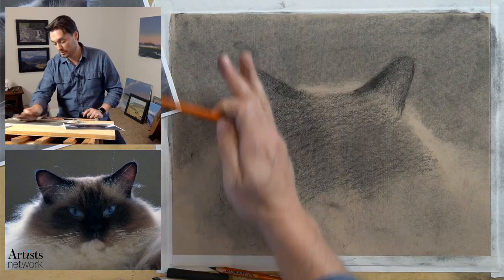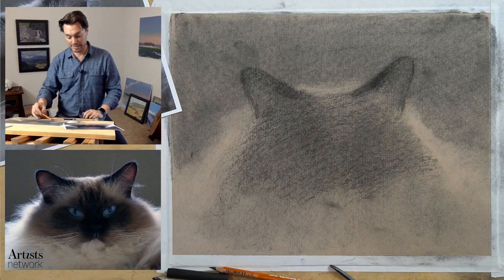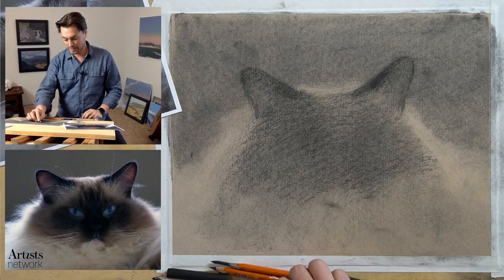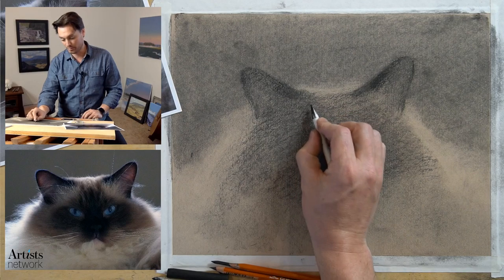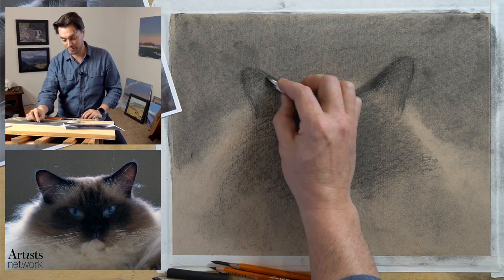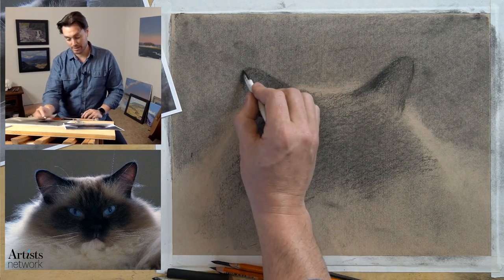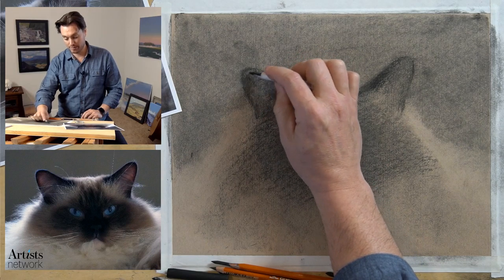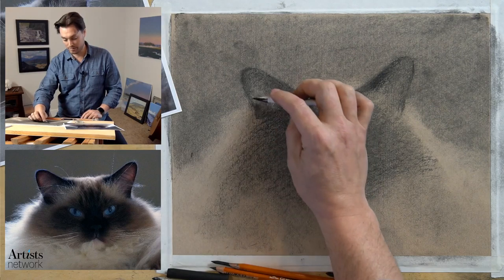I'm thinking about it in terms of shape, not line - soft transitions around all forms, and we'll bring in the details later. I'm smudging this out, building up the value, letting it stay soft. Now we're starting to get that mid-tone value and we're going to go even darker. Let me bring in the shading stump to add another level of specificity - not about detail but about the overall form and correcting those forms. Pulling these marks in with the shading stump from the edge.